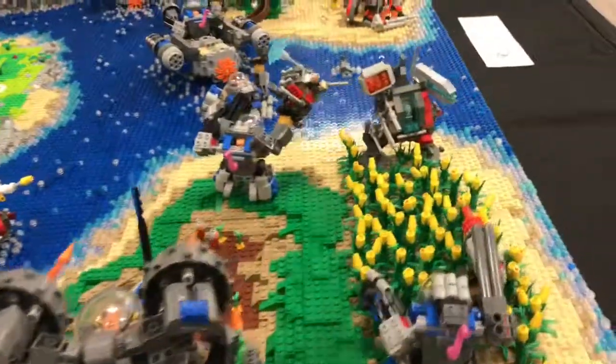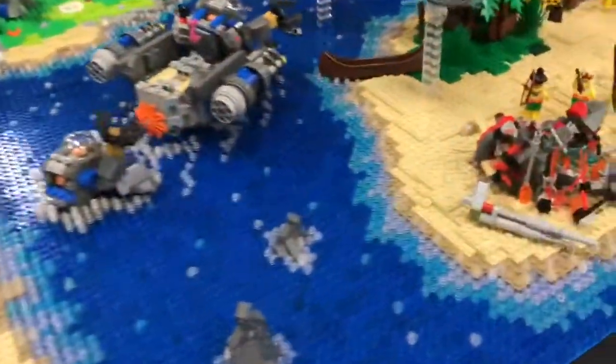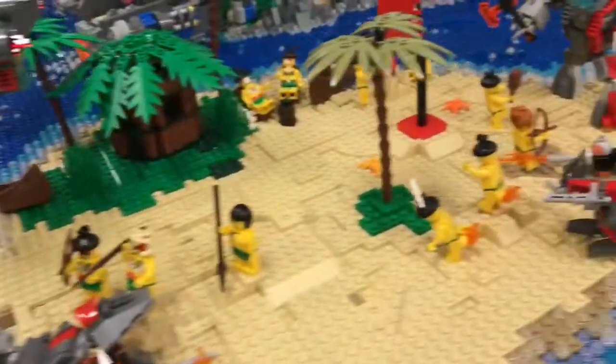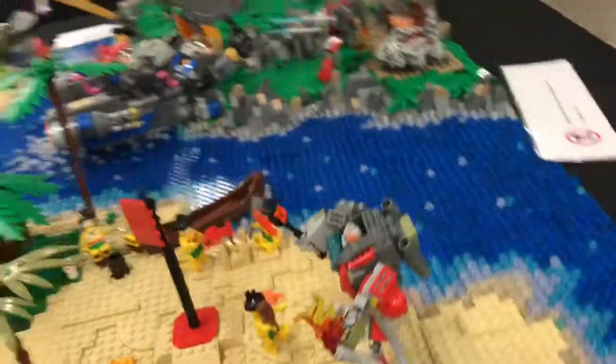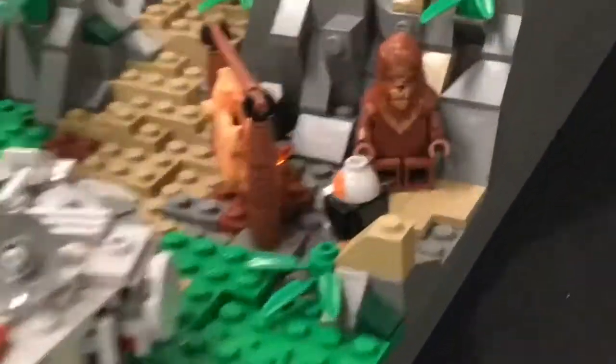This is a really cool Star Wars MOC. There's lots going on here — multiple islands and people trying to conquer the island. I like that cornfield, it looks very nice. There's a huge battle going on and — oh look who's near the Millennium Falcon — Chewbacca!